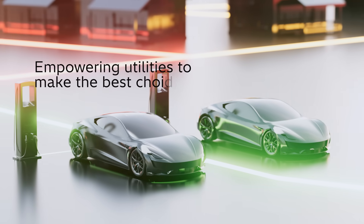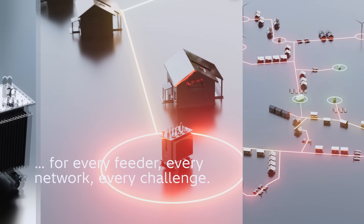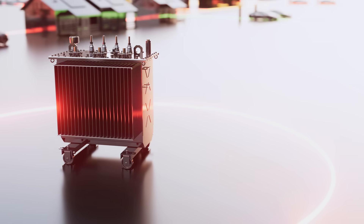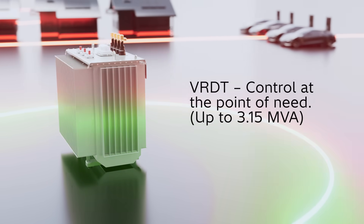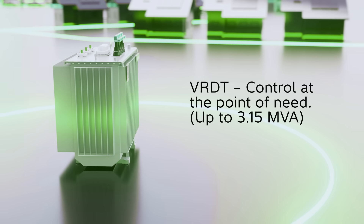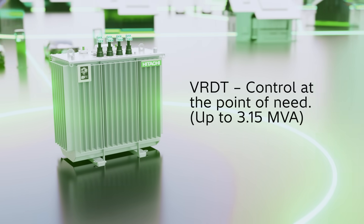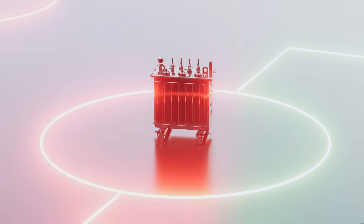A portfolio covering the full spectrum of voltage regulation, empowering utilities to choose the right solution for every feeder, every network, every challenge. The VRDT — a distribution transformer with on-load tap changer — brings control right where it's needed, at the low voltage terminal, up to 3.15 megavolt ampere.